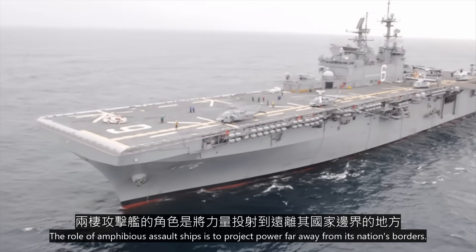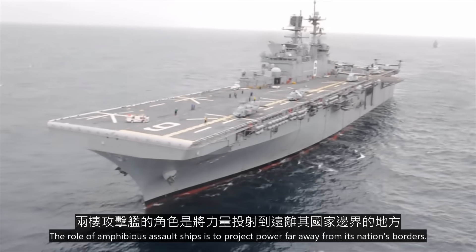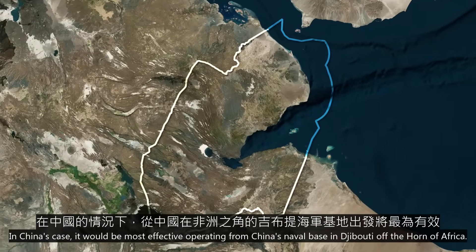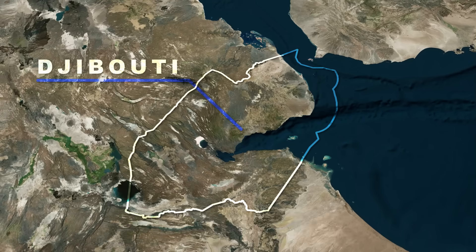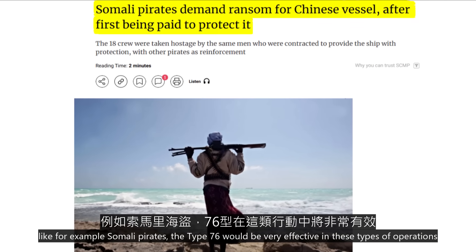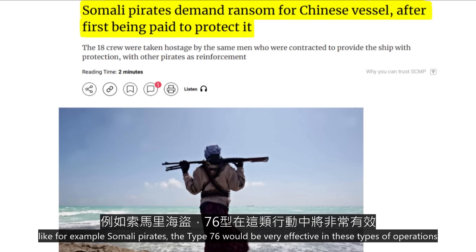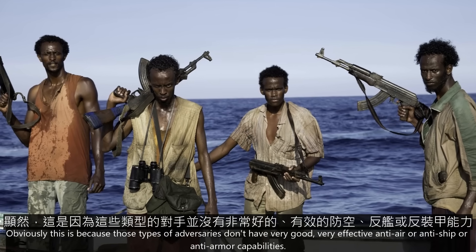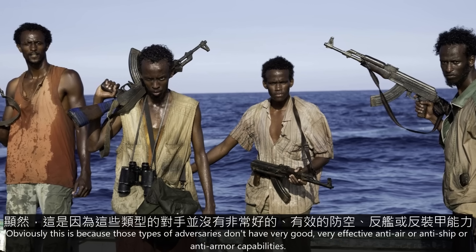The role of amphibious assault ships is to project power far away from its nation's borders. In China's case, it would be most effective operating from China's naval base in Djibouti, off the Horn of Africa. Operations against any potential adversary in this region — like, for example, Somali pirates — the Type 76 would be very effective in these types of operations.